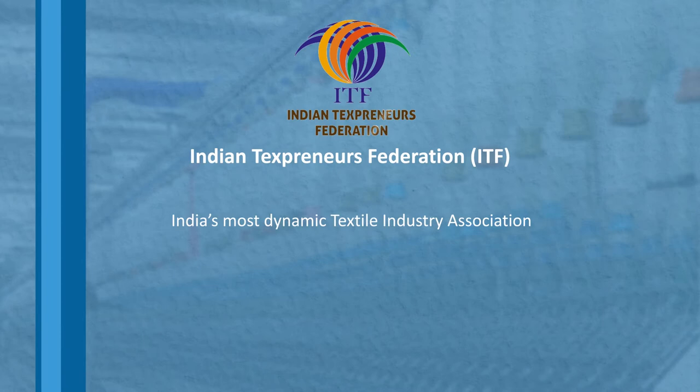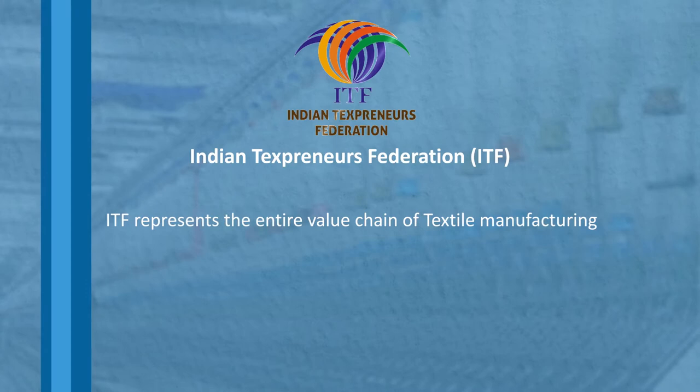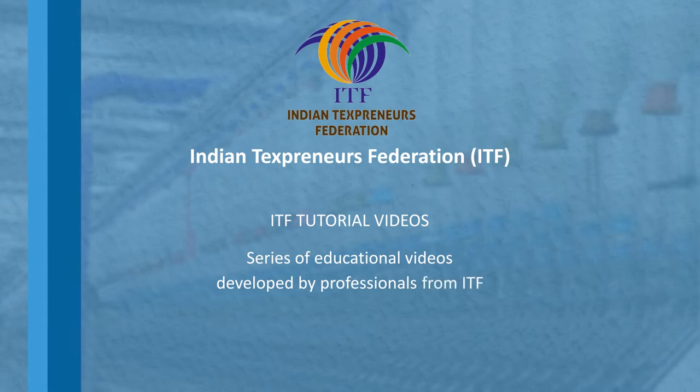Indian Textpreneurs Federation, ITF, is one of India's most dynamic textile industry associations and aims at making the Indian textile sector globally competitive through the theme of collaborative growth and cooperative competition. ITF represents the entire value chain of textile manufacturing with a member base of 510 companies and a combined annual sales of 40,000 crore rupees. ITF Tutorial Videos is a series of educational videos developed by professionals from ITF on best practices on the shop floor. You are watching the training video for the Ring Frame Duffer.